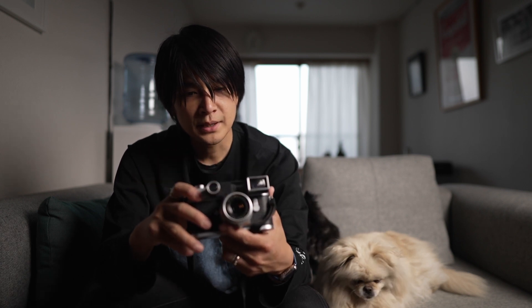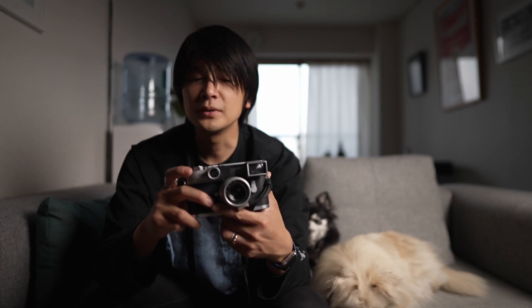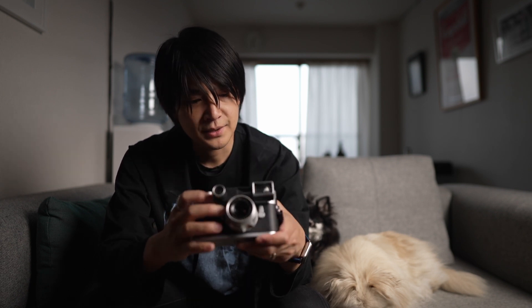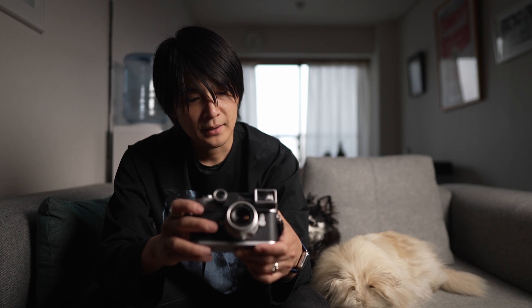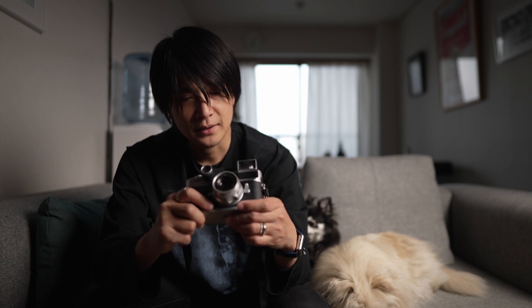僕がLeicaを初めて買ったのがX2というコンデジで、確か4年ほど前に買いまして、描写がよく使ってたんですけれども、特にモノクロのトーンがすごく良くて、これがLeicaかって感じで感動したのを覚えています。それでちょっとエスカレートしまして、初めに買ったのがこちらです。